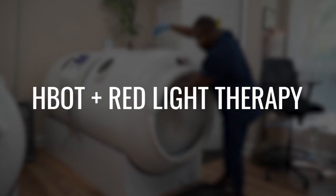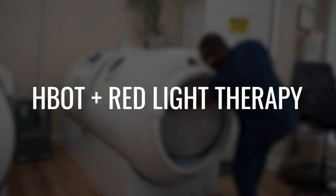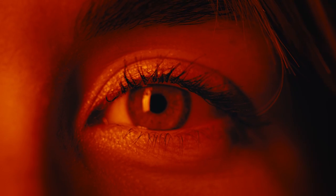We're going to start talking about the synergy between hyperbaric and other modalities. Hyperbaric is an amazing tool, but there are so many great tools out there. Today we're going to talk about the synergy between hyperbaric oxygen and red light therapy. Red light therapy is another amazing modality — there's a ton of information out there, but what's the synergy between the two?